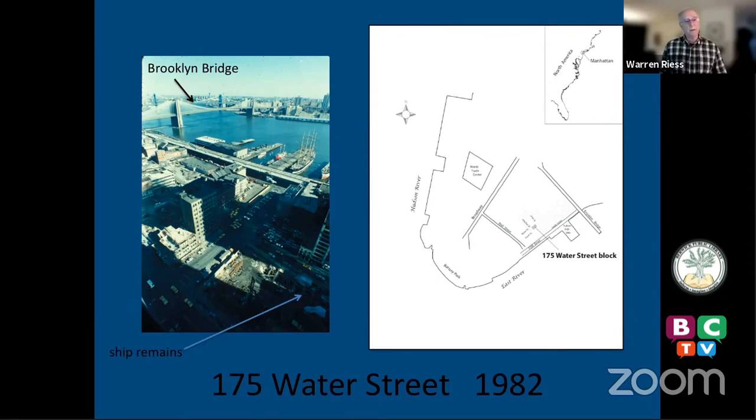About a block and a half in from the East River, there had been a parking lot. A developer named Ronson bought that one-acre parking lot for $10 million in 1980 and was going to put a 30-story office building there, but he was required to do archaeological study. The land archaeologists were studying backyards and buildings. In one area, to check the stratigraphy, they had a backhoe dig a big hole — and there were some ship timbers. They were looking at the side of a ship, so I got called in to take a look.